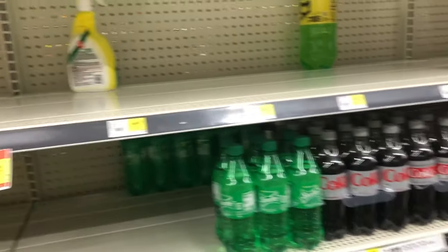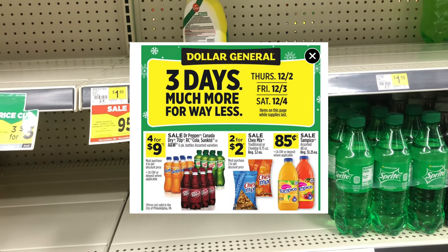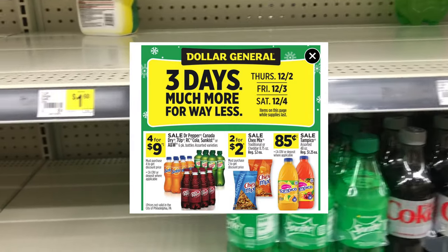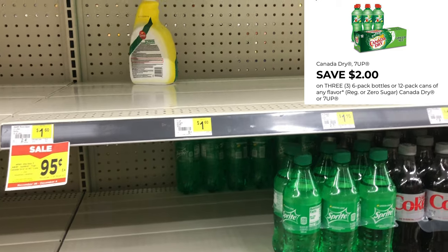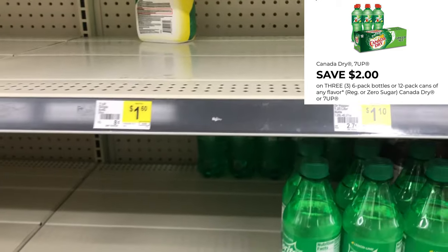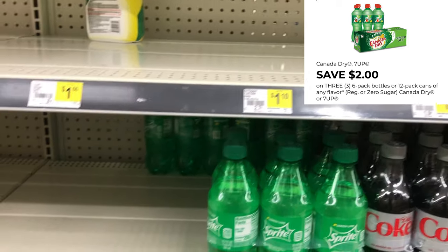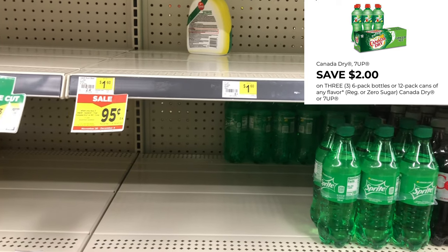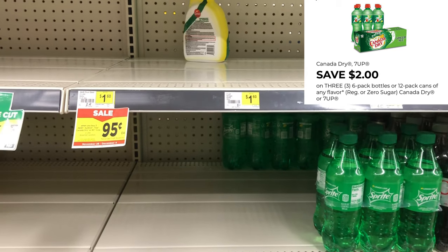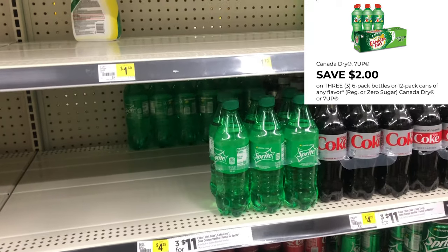Starting Thursday through Saturday, select sodas like Dr. Pepper, Canada Dry, and Sunkist in six-packs are priced at four for nine dollars. We have a two-dollars-off-of-three digital for Canada Dry and Seven Up. The cheaper route would be to pick up three Canada Drys or Seven Ups and one of another flavor to trigger that two-dollar digital. My store doesn't have the Canada Dry or Seven Up, so I'm going to change my breakdown slightly.